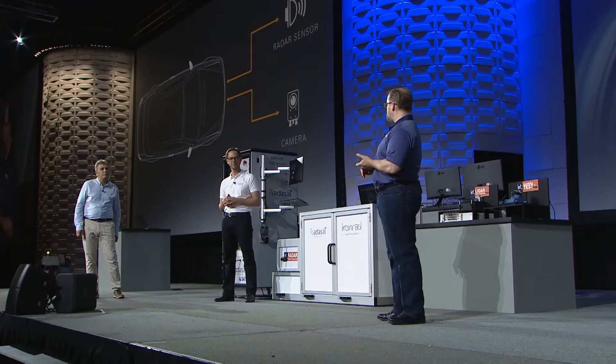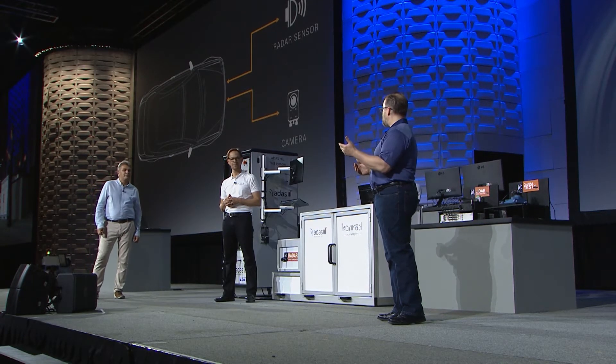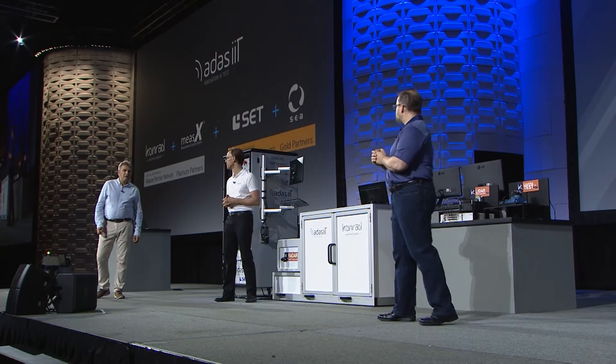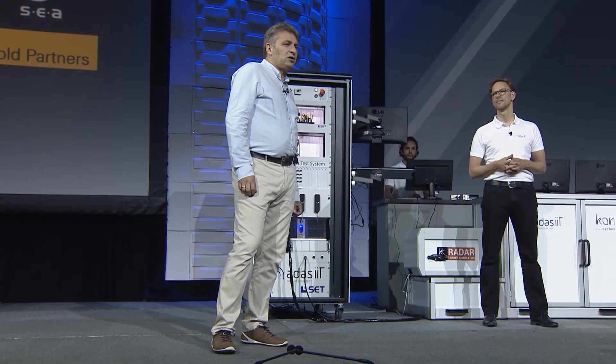Partners like your company, SET, and Michael's company, Conrad Technology. You two have been working together with two other partners, SEA and Megex, and you've formed an organization called ADAS-IIT. Can you talk about that effort? This collaboration is named ADAS Innovation and Test, or ADAS-IIT for short.